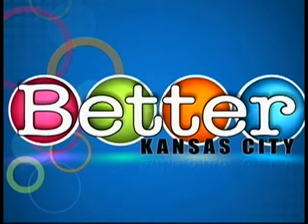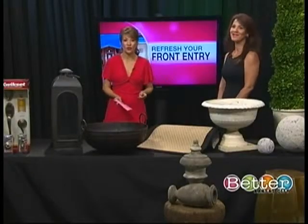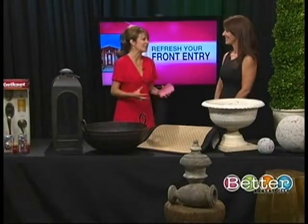It's your Better Kansas City Break with Lisa Holdbrook. You never get a second chance to make a first impression — that's why the front of our homes is so important. Interior designer Tam Stone is here to show us how to make our entryways unique and inviting.